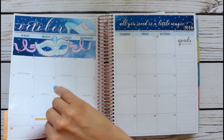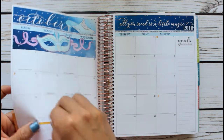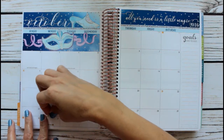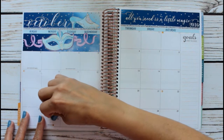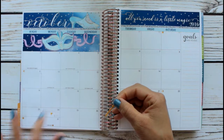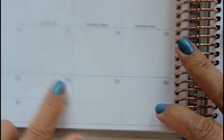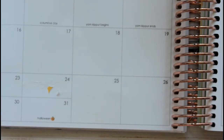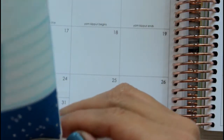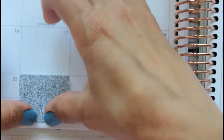Oh wow, this is so pretty already! But I have to take this away because it doesn't match anymore. Oh no — taking off the sticker completely tore my page! I'm so mad right now. It completely ruined it — look, it ripped my paper and it's my birthday and Halloween month!